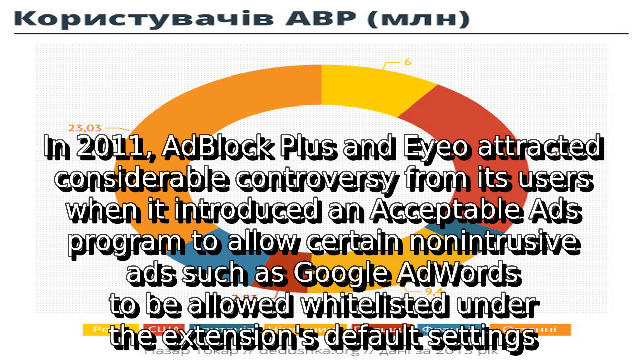In 2011, Adblock Plus and IO attracted considerable controversy from its users when it introduced an acceptable ads program to allow certain non-intrusive ads, such as Google AdWords, to be whitelisted under the extension's default settings.